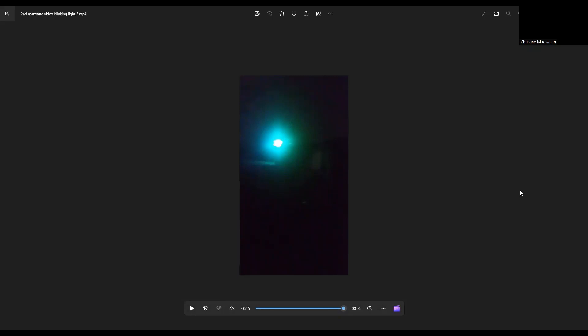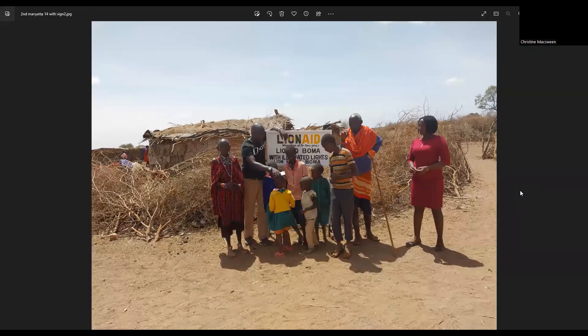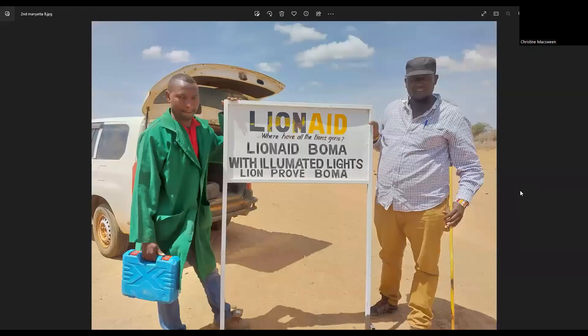Three villages, and it has totally eradicated the predation. No predator has come anywhere near since the lights went in. The other massive benefit of this is that these community members have always associated lions with danger — that lions need to be destroyed. And suddenly they are now associating lions with good things happening in their lives.